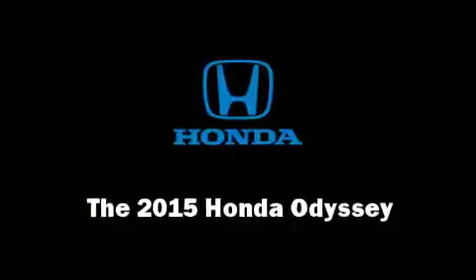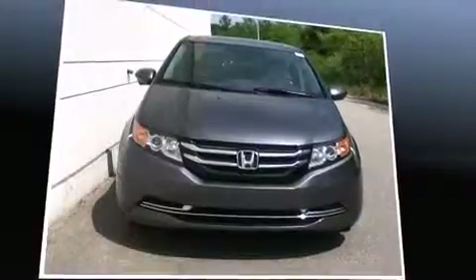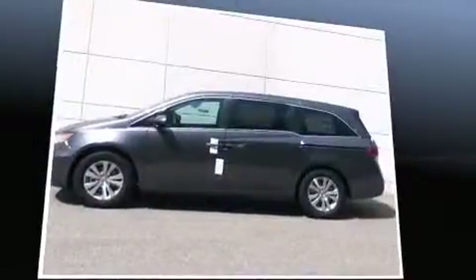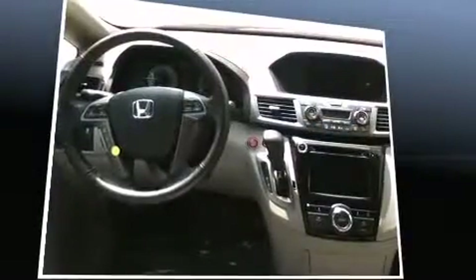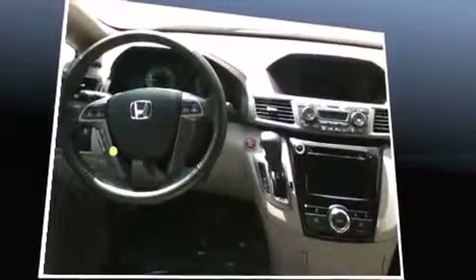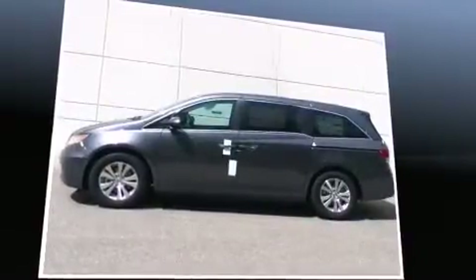Climb inside the 2015 Honda Odyssey. This eight-passenger van will allow you to take command of the road with confidence. A 3.5-liter V6 engine pairs with a sophisticated six-speed automatic transmission, providing a spirited yet composed ride and drive.